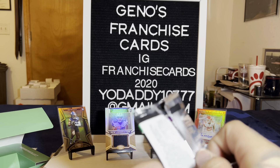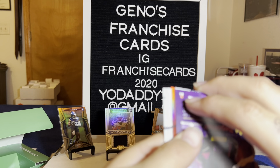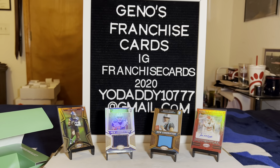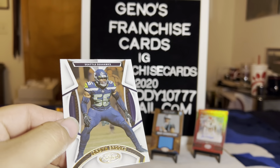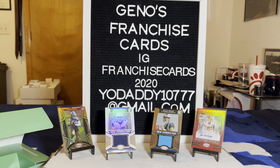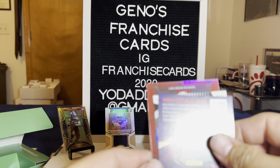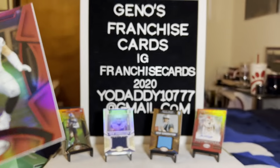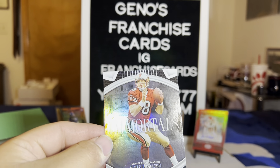You got a red — another red. Max Crosby out of 99 for the Raiders. And some color — is that Joe Montana or Steve Young? Steve Young. Good call. Nice.